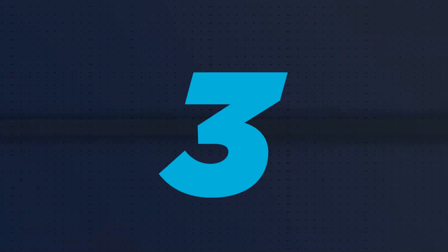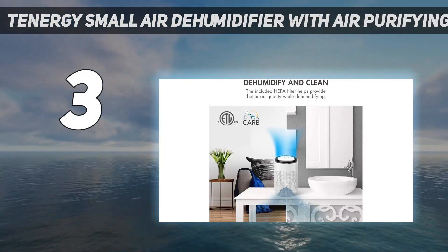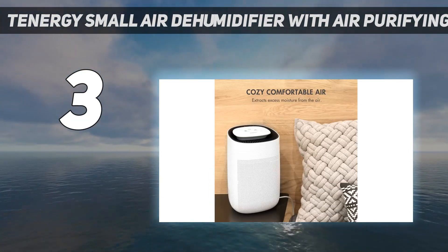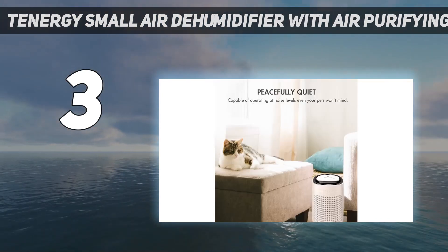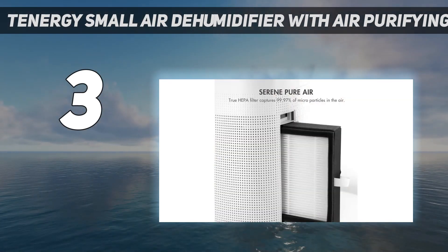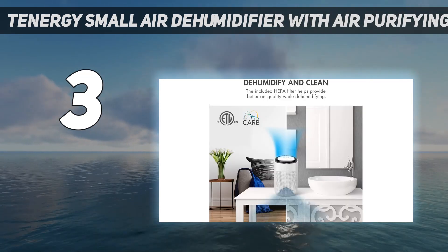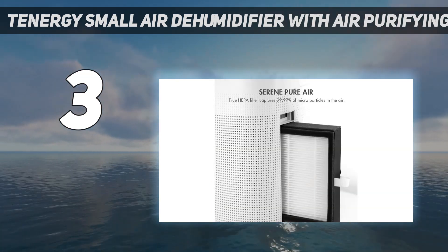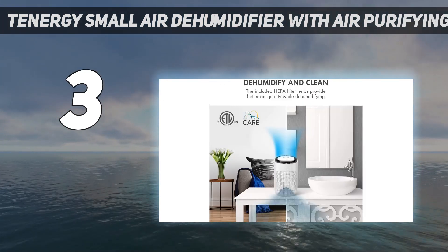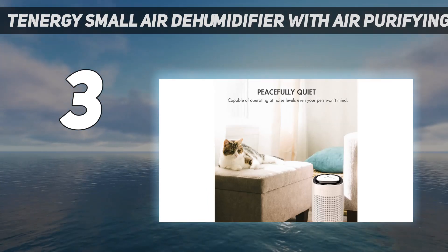At number 3: the Tenergy Small Air Dehumidifier with Air Purifying Function. Tenergy built this dehumidifier to pull double duty in your home, serving as an air purifier as well. It has a replaceable HEPA filter that captures dust and allergens from the air, and it can also remove roughly 25 ounces of moisture each day. This unit is best suited for spaces around 200 square feet, and its 1-liter water tank has a removable lid that makes it easier to clean. However, the dehumidifier has a minimum operating temperature of 50 degrees, which is higher than many other models, so if you need your device to capture moisture in uninsulated spaces during the winter months, consider a different one.